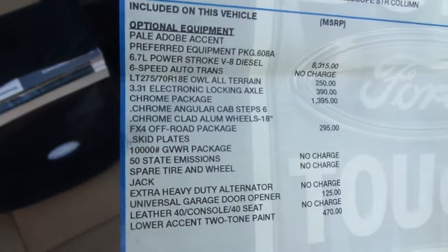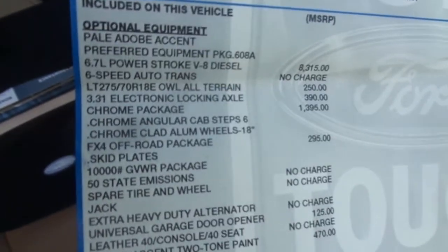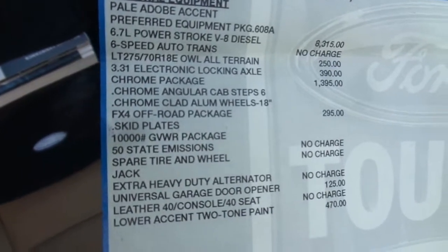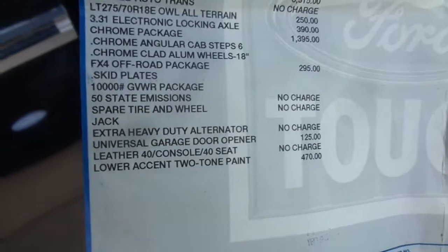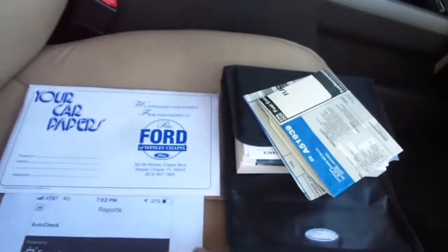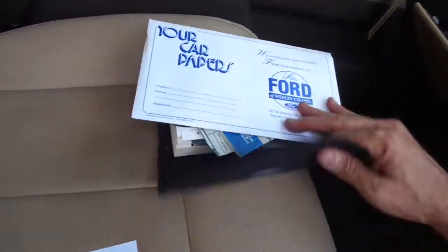Of course, it's got the big 6.7 Power Stroke diesel — that's amazing. That's almost $8,300 just for the engine option. Six-speed automatic transmission, 3.31 electronic locking axle, chrome package, chrome angular steps, and all that FX4 off-road equipment. If you've been looking for a truck, you're basically going to get a brand-spanking-new big F-250 big diesel and save yourself a ton of money.